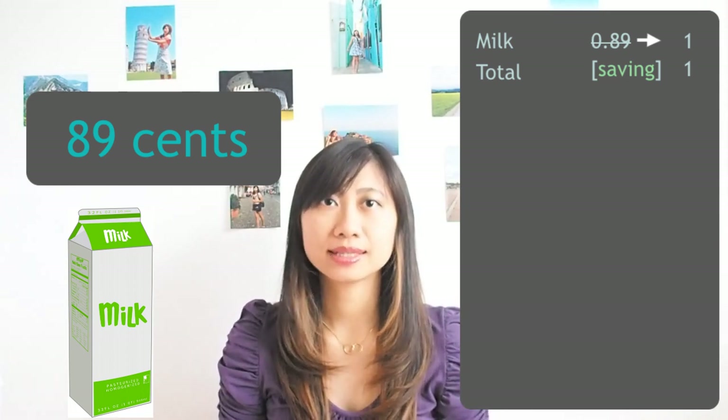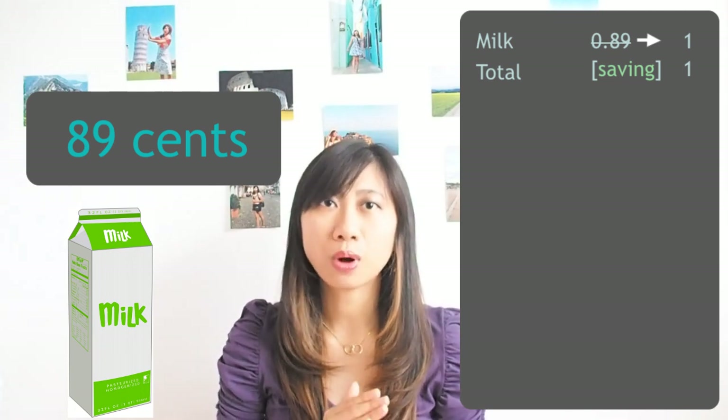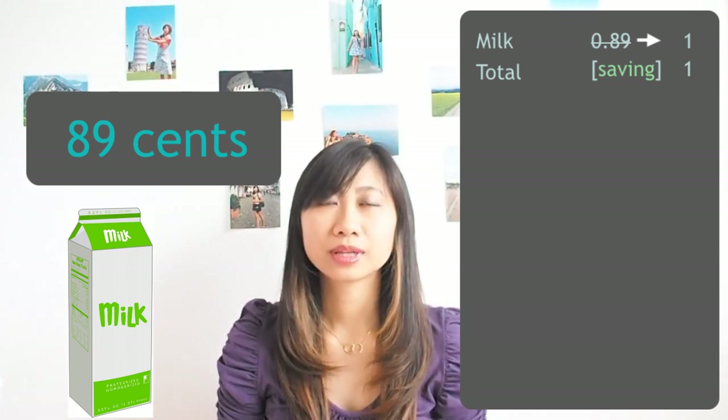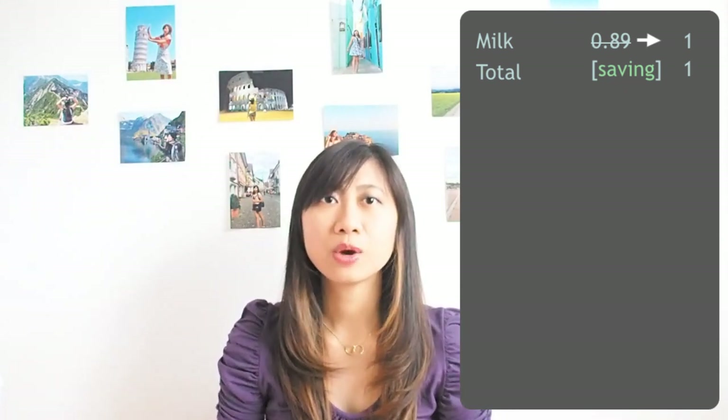But you should not remember it as 89 cents — instead, remember it as one euro, because you need to always round it up. Also, you have to remember that you have a saving, because according to step three, whenever you round it up, you have a saving.